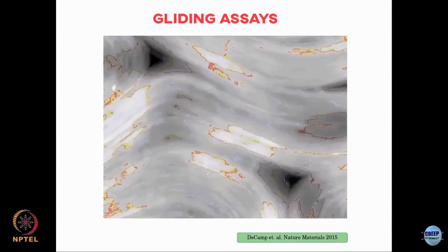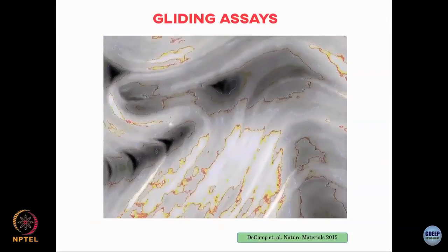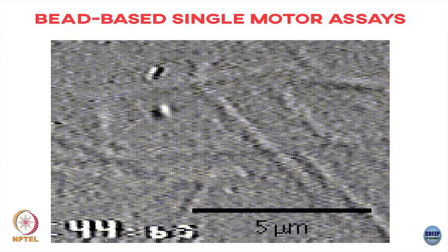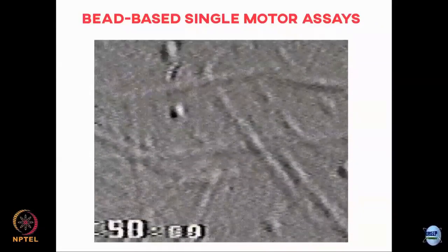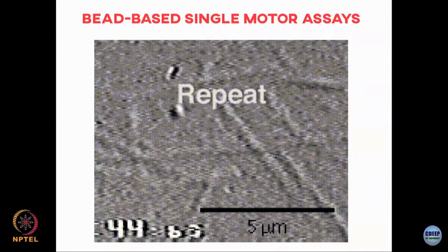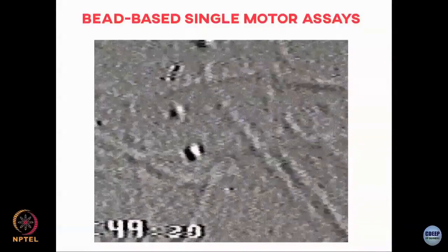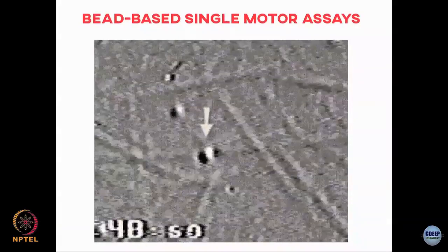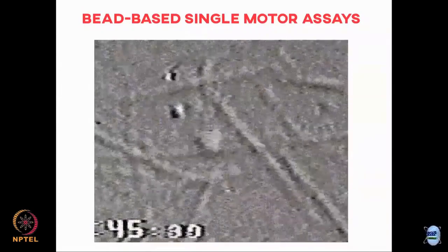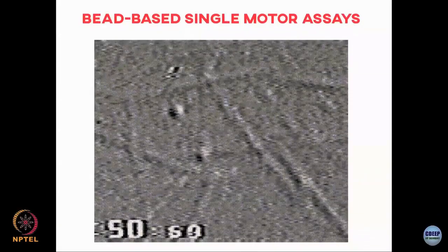You could also do single motor assays in which you observe a single bead moving along a track — whether it be microtubule or actin. For example, this is a kinesin experiment: you can see a bead that attaches and then moves along the microtubule, and after some time it detaches and goes off. One thing you can ask from these experiments is how do these motors walk along the underlying microtubule or actin.